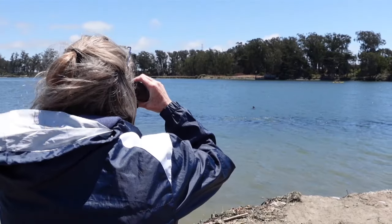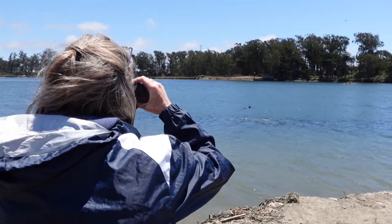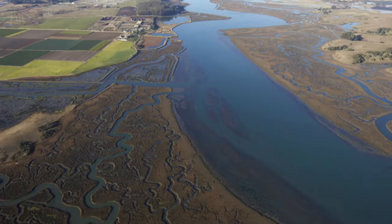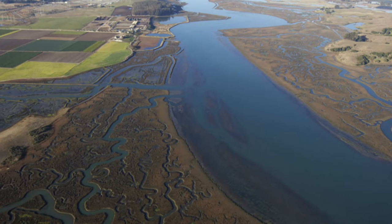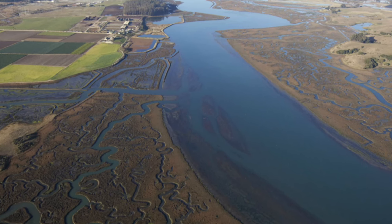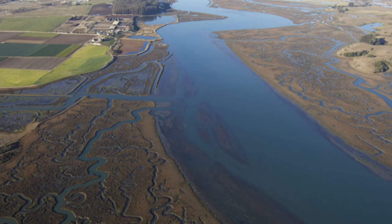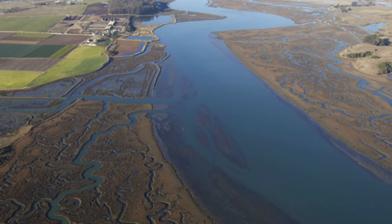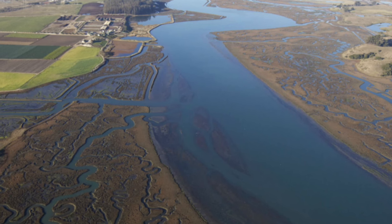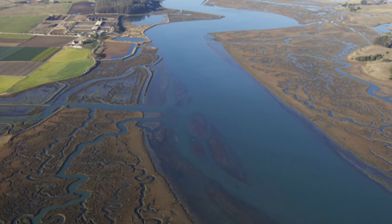The pups were released in a place called Elkhorn Slough, a place that we as a family have had the privilege to visit. It is a coastal estuary which runs into Monterey Bay and has 12km² of tidal wetland. It already contained a small sea otter population and has abundant food, namely crabs, for them to eat. It doesn't have kelp, which is what one normally associates with sea otters, but has seagrass.